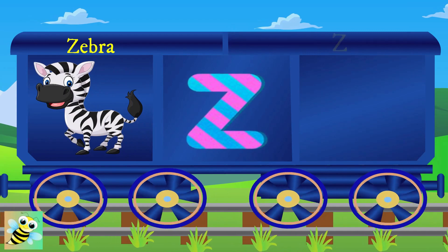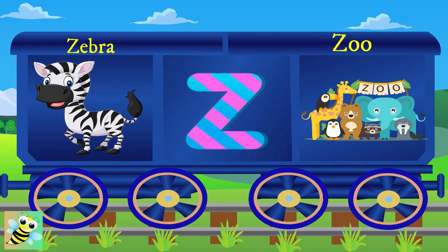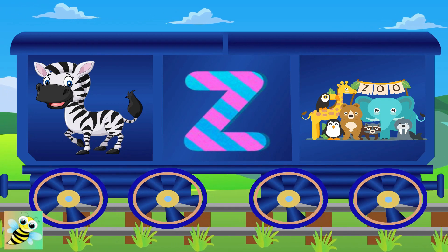Hi, Z. Z for zebra, and zebra has stripes. Z for zoo, and zoo is full of animals.